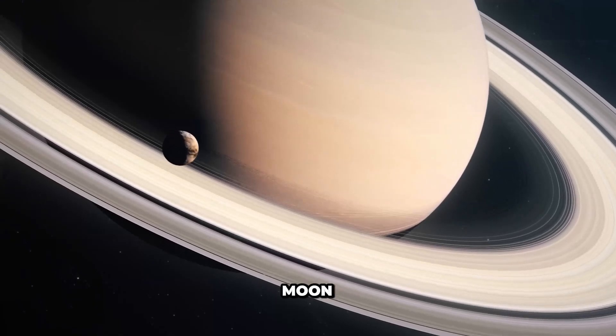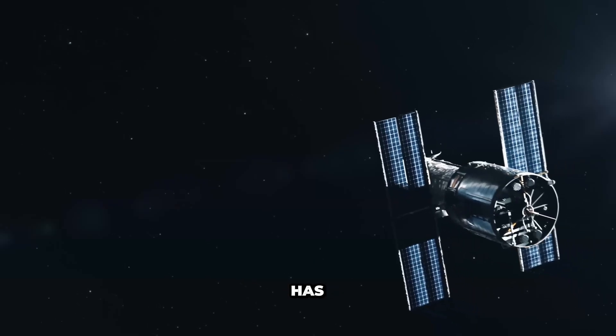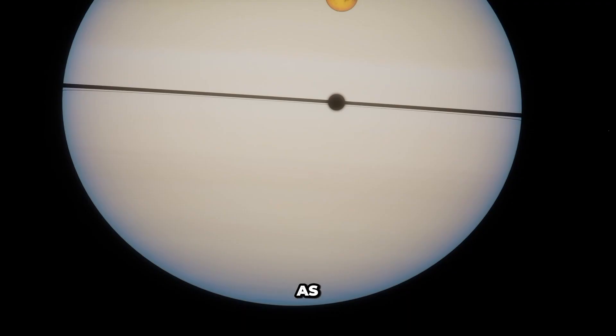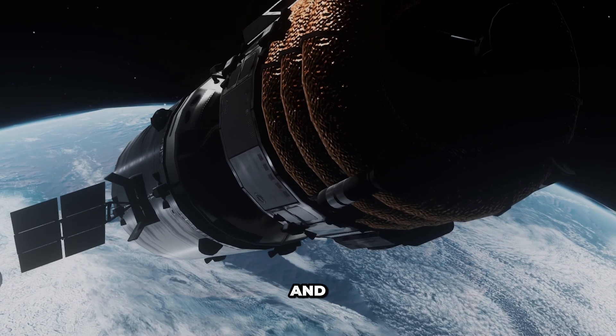Titan, Saturn's largest moon — a world of mystery and wonder. Titan has been explored by spacecraft such as NASA's Cassini-Huygens mission, which provided valuable data and images of its surface and atmosphere.